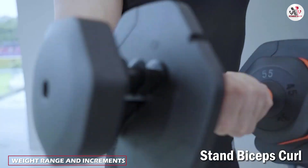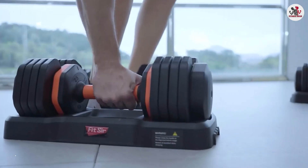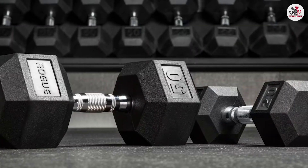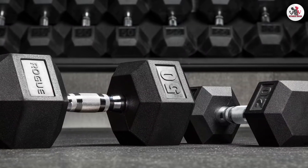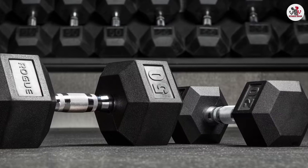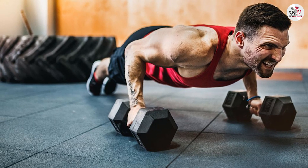Adjustable dumbbells typically come with a weight range that can be adjusted in small increments, allowing you to fine-tune your workouts and gradually increase resistance. Fixed dumbbells, on the other hand, are available in a wide range of weights but typically increase in larger increments. This may limit your ability to make small weight adjustments for certain exercises.